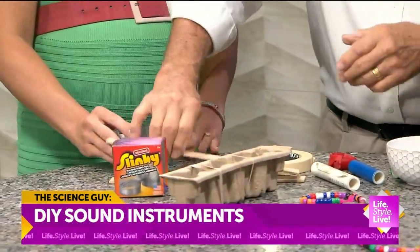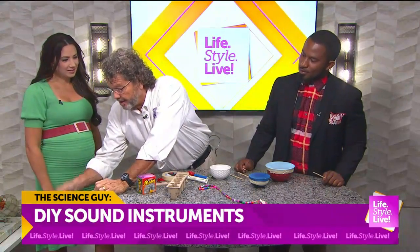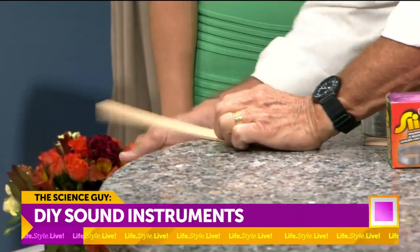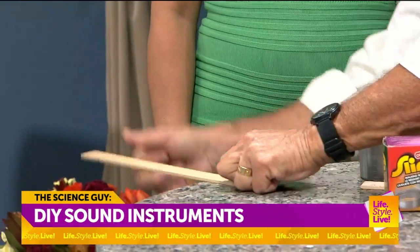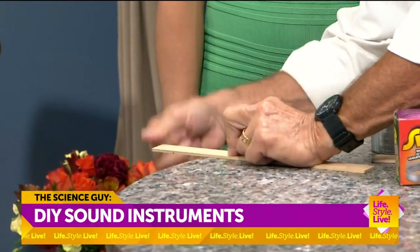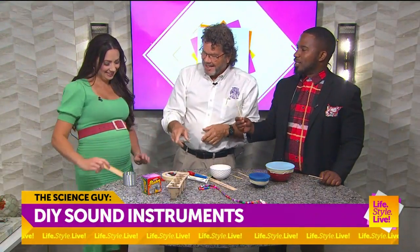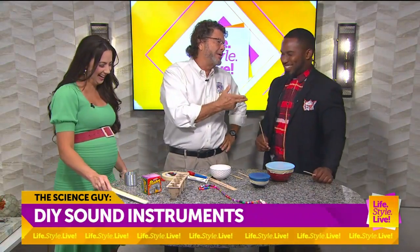I used to get in so much trouble doing this in school. Because the bigger it is, the lower the sound; and the smaller it is, the higher the sound. But kids love this — it can be so much fun. The kid in class would egg people on: 'Do it again, Rick!'